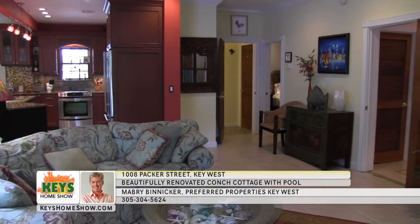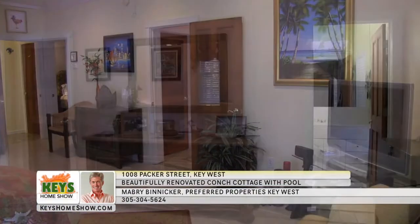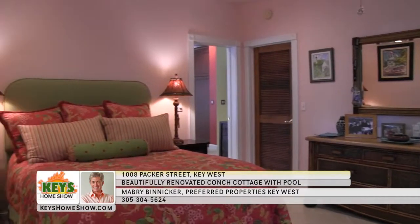The open floor plan includes durable tile floors and leads effortlessly to the bedrooms. The large master suite provides ample room with a walk-in closet, high ceilings, and a private full bath. It also includes its own access to the quiet front porch.